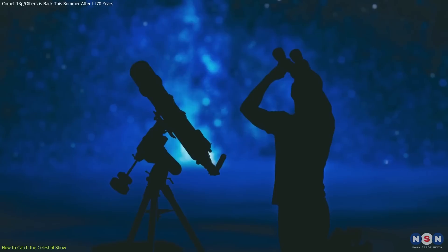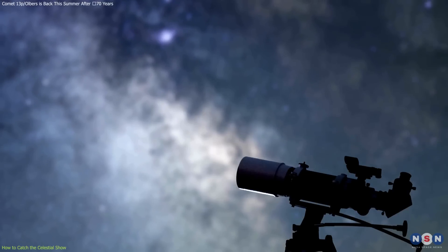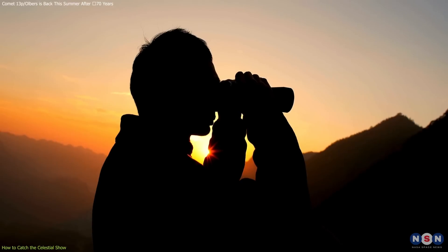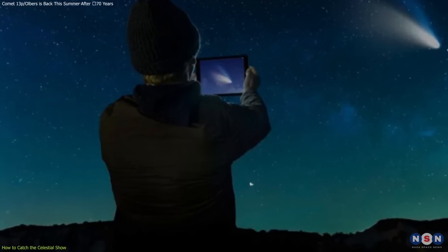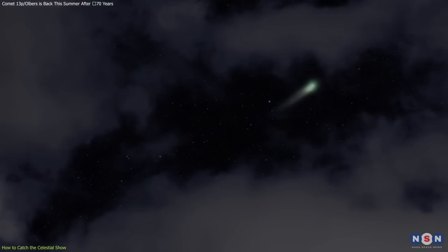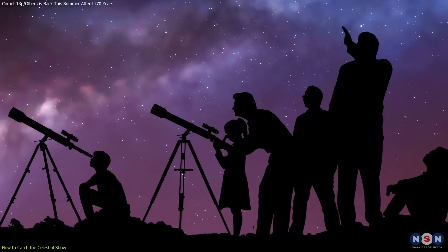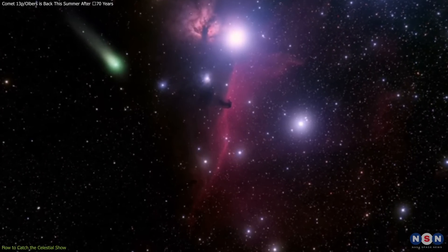While binoculars or a small telescope will enhance your viewing experience, setting up your equipment correctly is also essential. A telescope with a wide field of view is ideal for comet watching, as it allows you to see a larger swath of the sky and catch the comet's movement against the stars. For those using binoculars, ones with at least 10x50 magnification are recommended. Using apps or star charts to trace the comet's position in the sky can help you locate it quickly and efficiently. Sharing the experience through social media, local astronomy clubs, or by inviting friends and family can foster a deeper appreciation for the wonders of the universe.